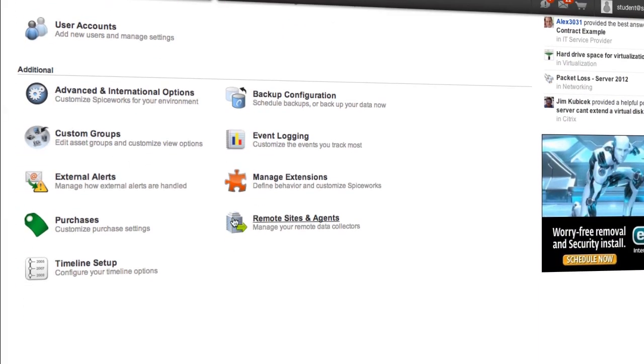So if you're ready to get started, head on over to Remote Sites and Agents under Settings and you'll be good to go.